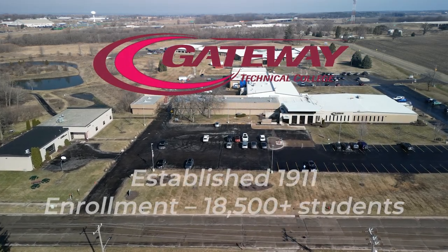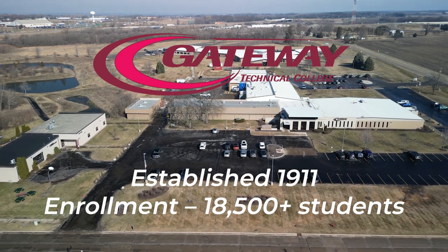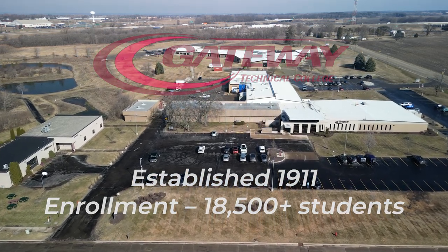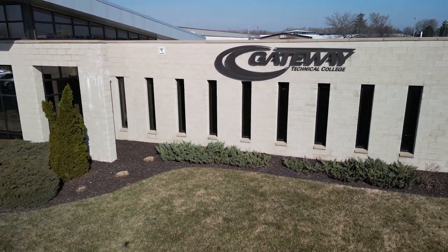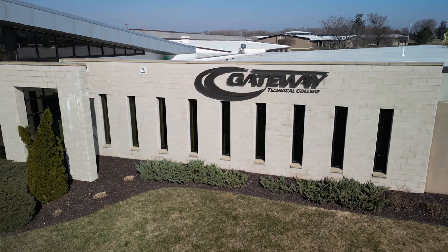Next stop on our tour of excellence takes us to Elkhorn, Wisconsin, home of one of Gateway Technical College's nine campuses. Gateway was the first college established in the Wisconsin Technical College System and the first publicly funded technical college in the country.